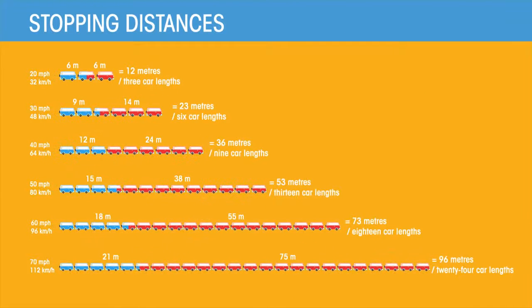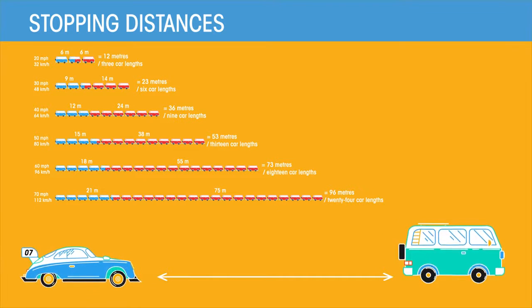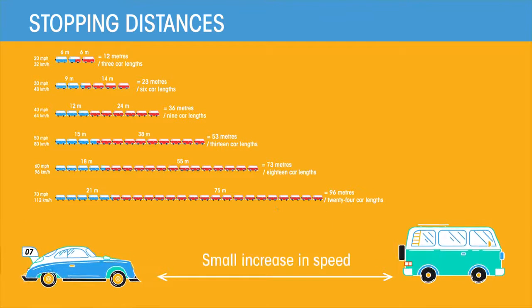But why is it important to understand stopping distances? The distance taken to stop increases hugely as the speed goes up. 32 kilometres per hour will take about 12 meters to stop on dry roads. You'd think that doubling the speed to 64 kilometres per hour would also double the stopping distance to 24 meters — but no, it's much more. It actually takes on average 36 meters, three times what it would have at 32 kilometres per hour. And 96 kilometres per hour, triple the original speed, actually takes 73 meters — that's 18 car lengths, much more than triple the distance. This is why it's really important to leave a large gap between you and the car in front at high speeds, as a small increase in speed will take an extra 20 meters to stop.